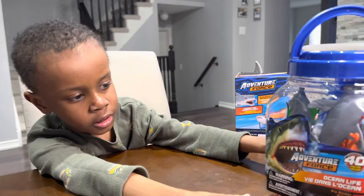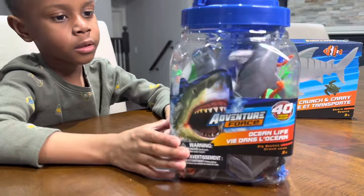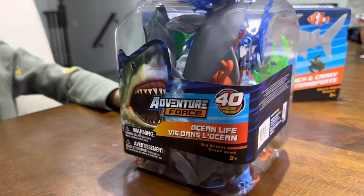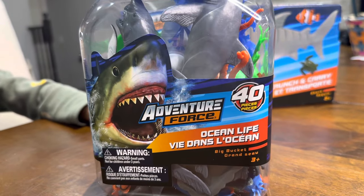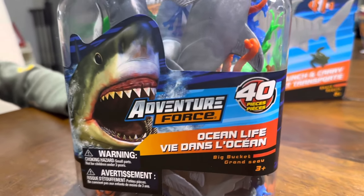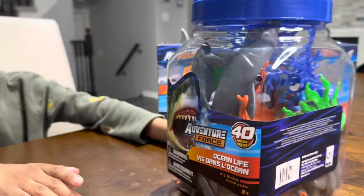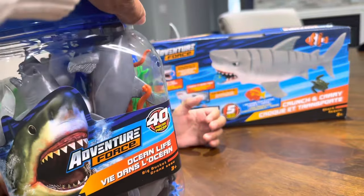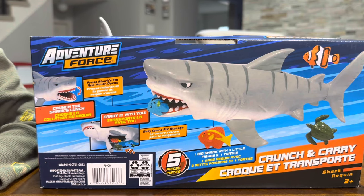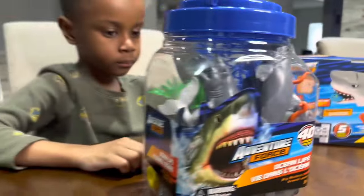Hi everybody! We got new toys? We got new toys. All right, what you got here? What's that one? Turn it around, let me see. All right — Adventure Forest, 40 pieces, ocean life, big bucket. Ages 3 plus. We got these from Walmart. And this guy over here, another Adventure Forest — this is the Crunch and Carry Shark. Cool, let's check them out, Mace.